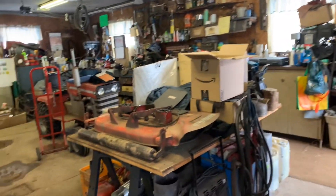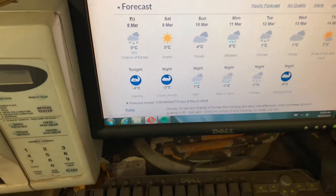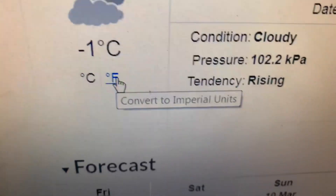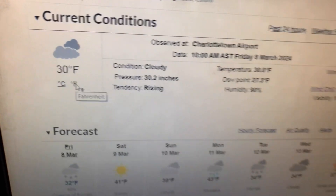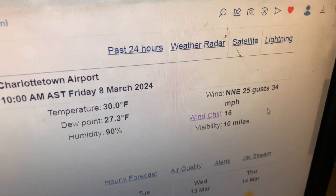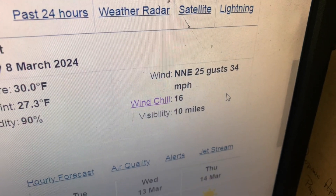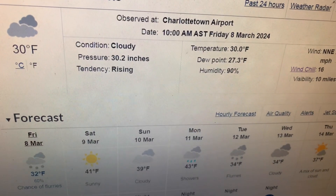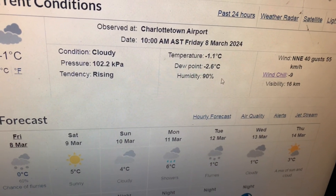So we'll do the weather forecast here. Today is Happy Friday, March 8th. And we are at minus 1 degree Celsius, or 30 degrees Fahrenheit. We have winds — north-northeast winds — 25 miles an hour to 34 miles an hour gusts. So I guess that's the normal for today; I think it's going to be pretty well the same all day.